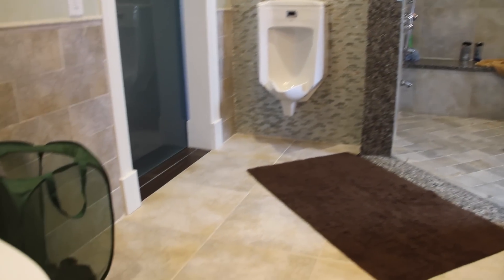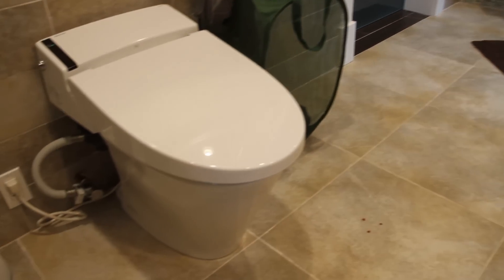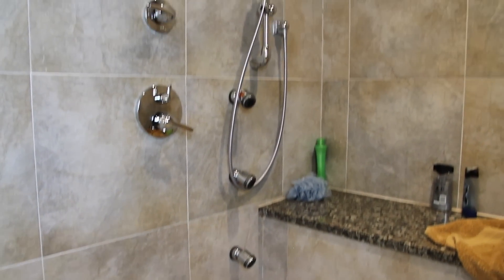The master bath is designed so that he can enter the bathroom and wheel directly into the shower. There are multiple showerheads, allowing him to shower in different ways.